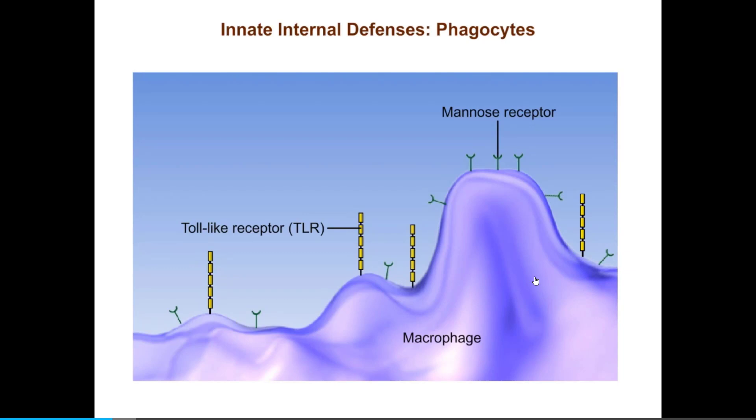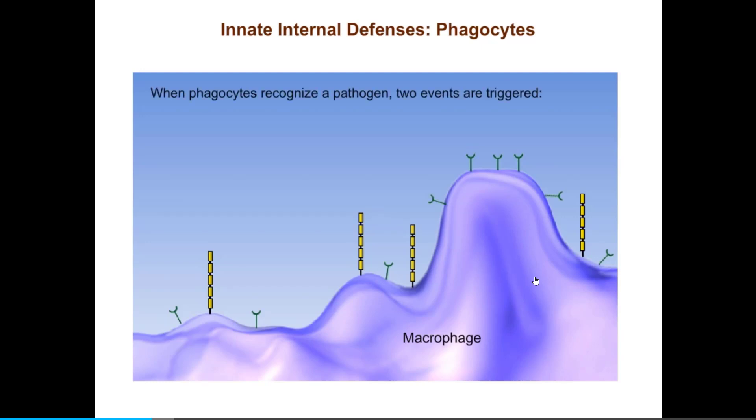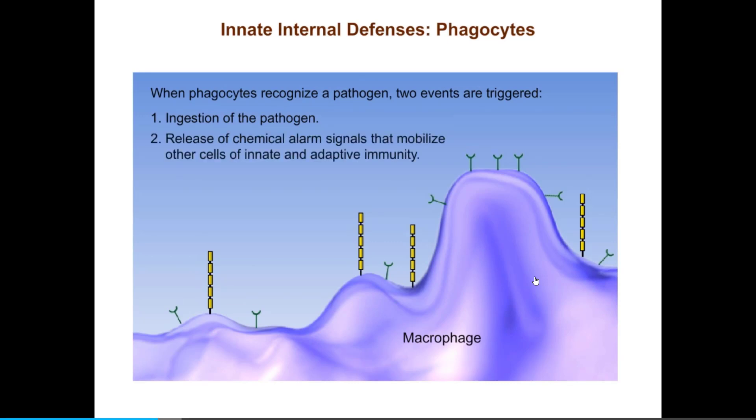Pathogens that enter the body are often rapidly ingested by phagocytes. This process begins when a phagocyte recognizes and binds a pathogen. Phagocytes use special cell membrane receptors, such as the mannose receptor and the toll-like receptors (TLRs), to recognize and bind molecules found only on certain pathogens, particularly bacteria, and not on normal body cells. At least 10 different toll-like receptors have been identified on human phagocytes, each binding to a different pathogen molecule. When phagocytes recognize a pathogen, two events are triggered: the ingestion of the pathogen, and the release of chemical alarm signals that mobilize other cells of innate and adaptive immunity.